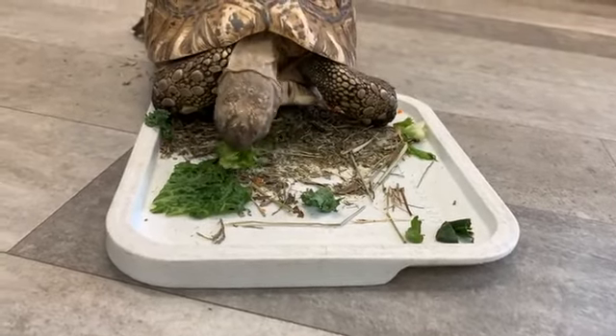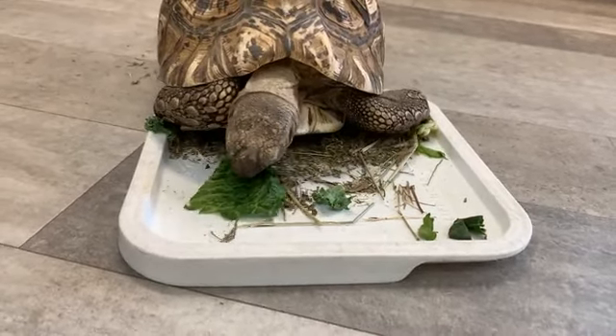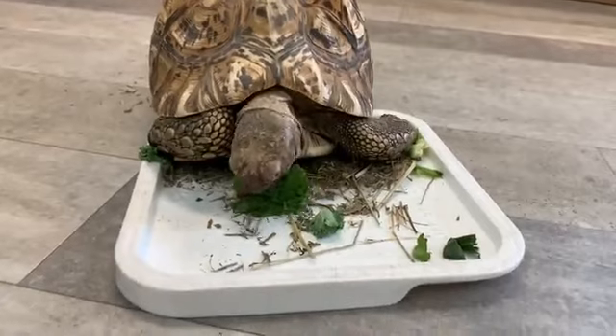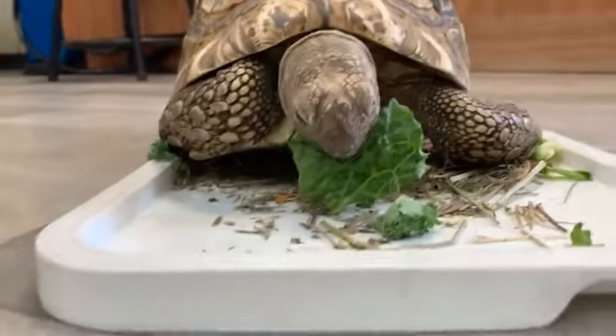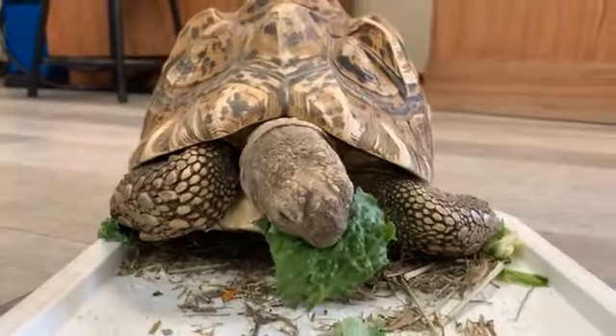Their primary defense is camouflage, and that's how they get the name leopard tortoise. You'll see all of these brown, black, tan, and yellow spots all over Koopa's body — just like leopard spots, that's how they get their name. This helps them blend into the really dry and arid savannah that they are native to.